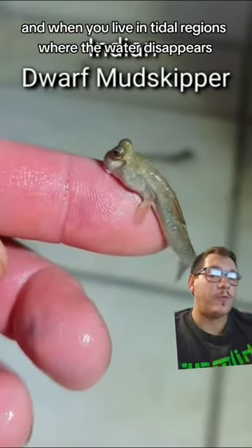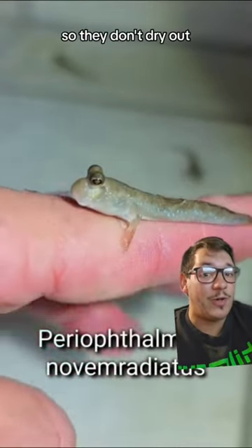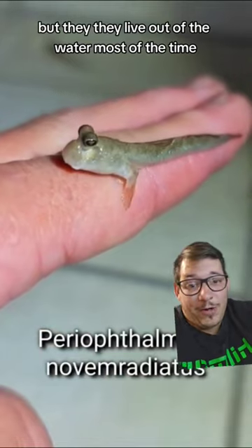And when you live in tidal regions where the water disappears, this comes in handy. They need to remain moist like a salamander so they don't dry out, but they live out of the water most of the time.